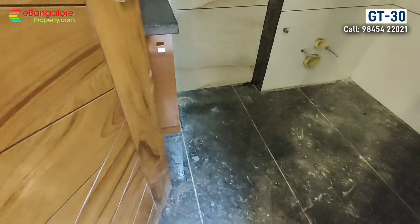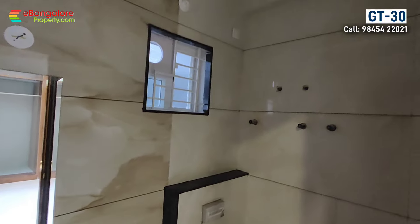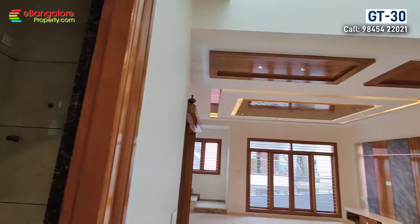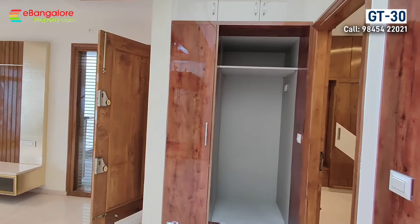Here you have a common bathroom. Jaguar brand bathroom fittings will be provided. Granite flooring in the bathroom and mirror is also included. Wall mounted toilet with concealed flush tank and shower diverter will be provided.